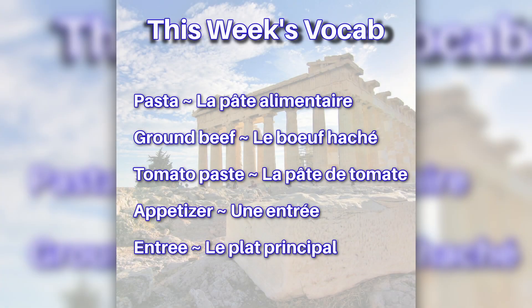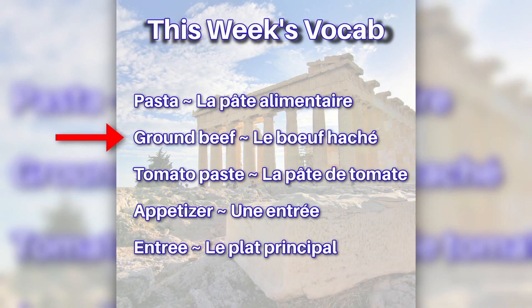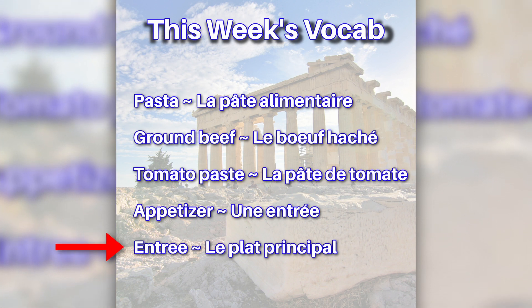This week's vocab: La pâte alimentaire, Le bœuf haché, La pâte de tomate, Une entrée, Le plat principal.